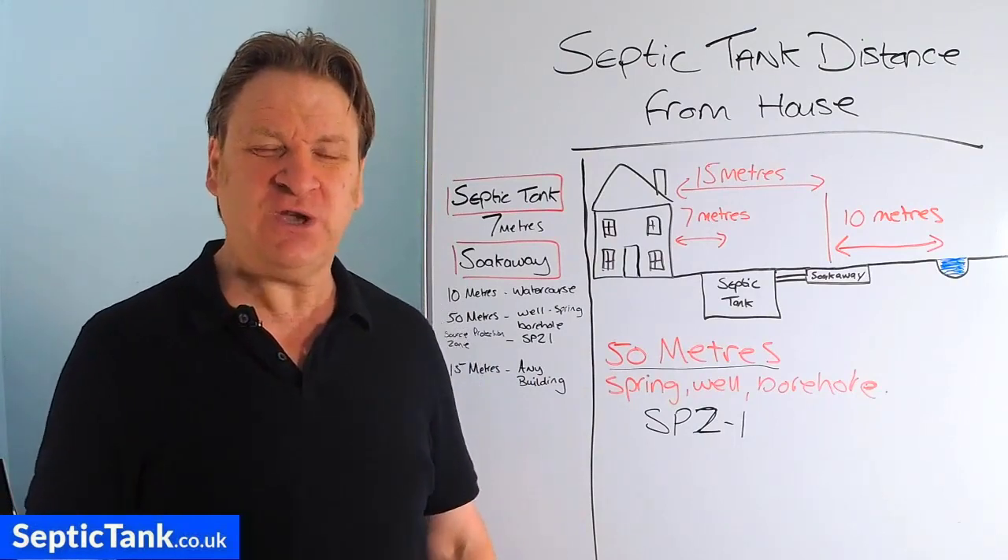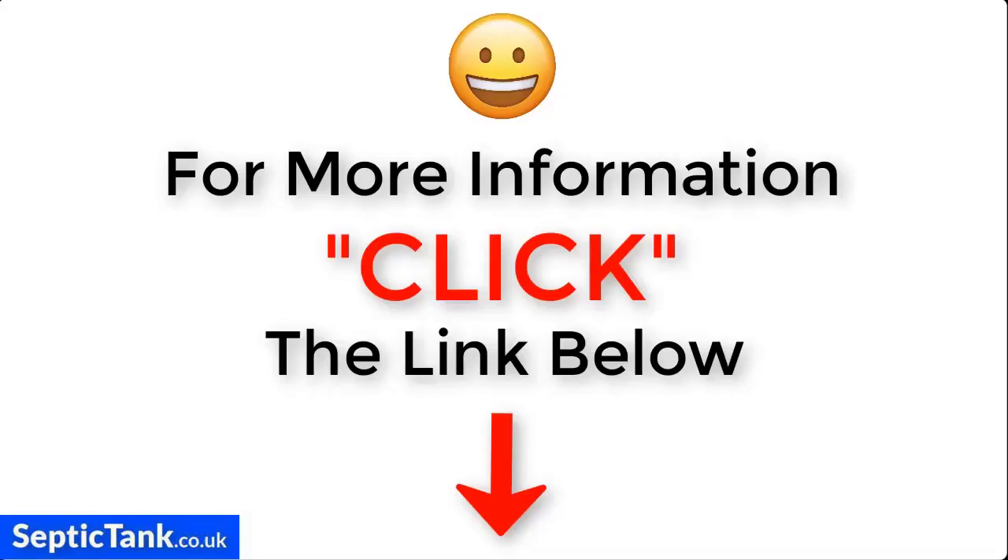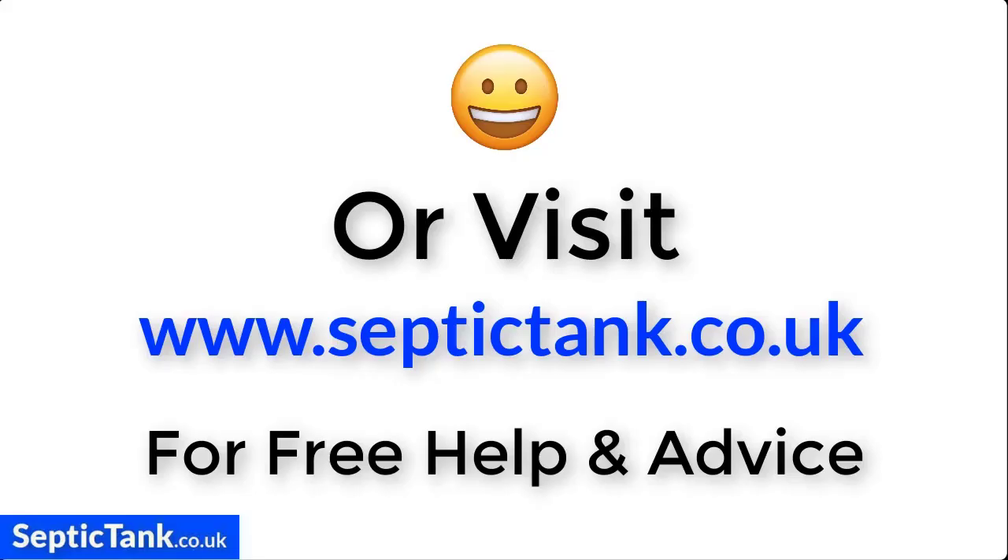Thank you very much for watching. You take care and I'll speak to you soon. For more information, just click the link below this video or visit septictank.co.uk for free help and advice.